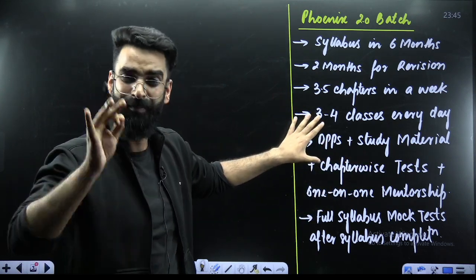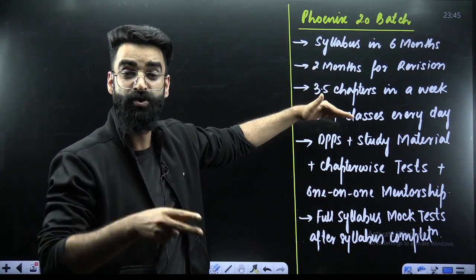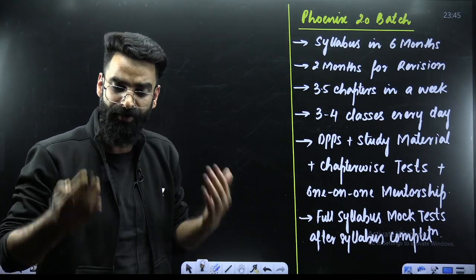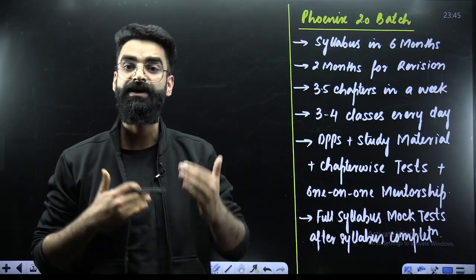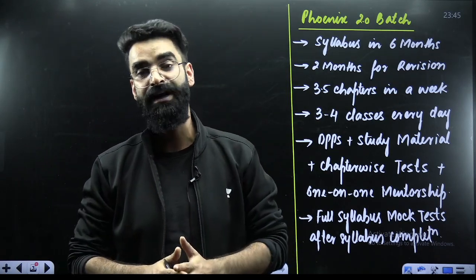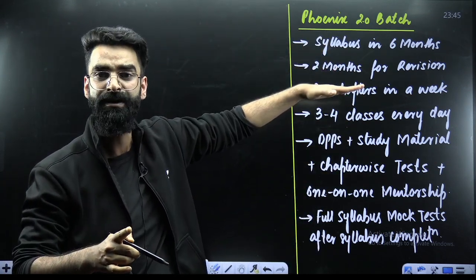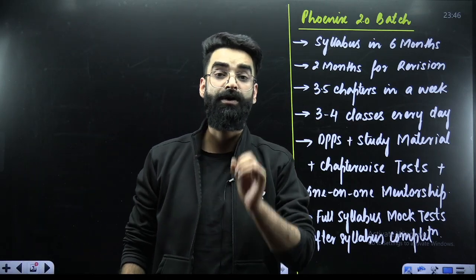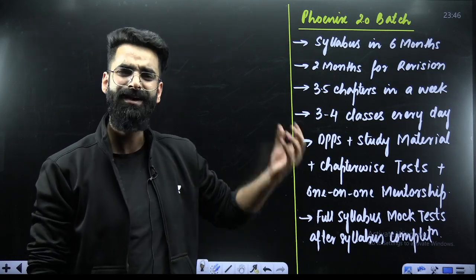The best part is one-on-one mentorship. Every week we'll be completing three and a half chapters, with a test every Sunday. We'll analyze your scores and let you know exactly how you can improve. No need to worry about DPPs or study material — every single thing is provided in this batch. You are not only completing the syllabus once; you're completing it twice — once in six months, then revision for two more months.